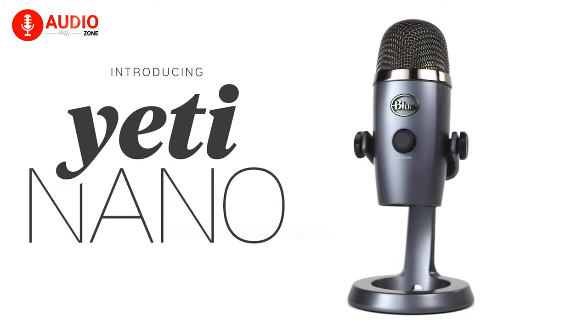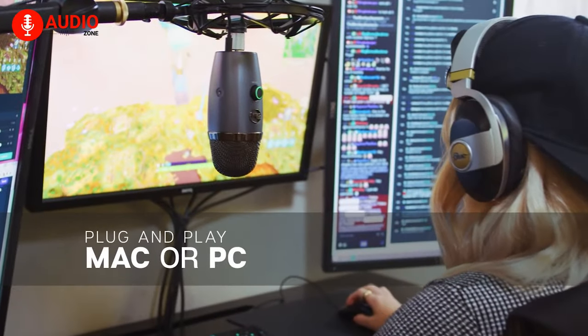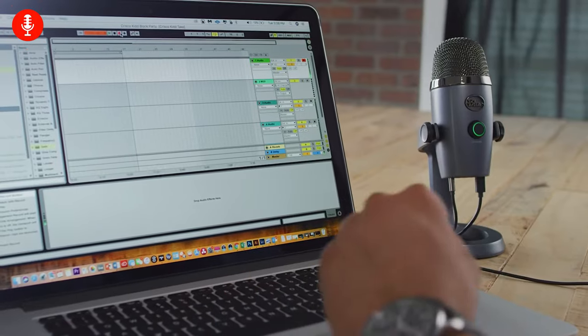Making professional great videos on YouTube is not an easy task, but this Blue Yeti Nano will definitely make that easy and smooth. This is an absolutely easy plug-and-play microphone compatible with both PC and Mac, and perfect for YouTubing, podcasting, game streaming, Skype calls, and music.